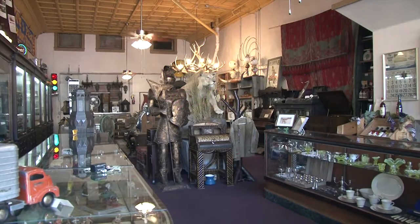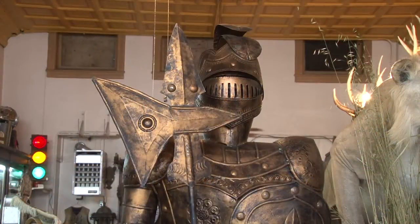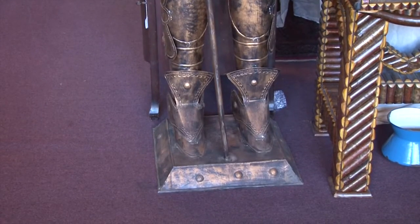As soon as you step in the door, you know you're not in just another antique store. There's a wide variety of items here that will appeal to a diverse group of collectors and to wide ranges of interests and tastes.